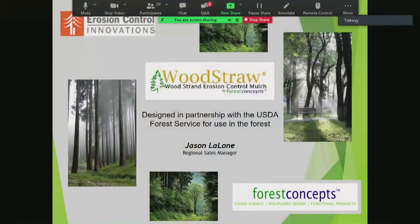Thank you for inviting me to join you guys today. As mentioned, we have a partner in Colorado. I'm with the partner in Washington called Erosion Control Innovations. My name is Jason Malone, and we are partnered with Forest Concepts — the originator and designer of wood straw. This is going to be a presentation about wood straw, giving you more detail about the product itself.